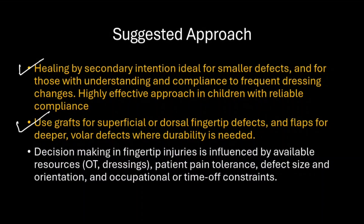Decision making in fingertip soft tissue injuries without exposed bone is influenced by available resources, patient's pain tolerance, defect size and orientation, as well as occupational or time constraints.